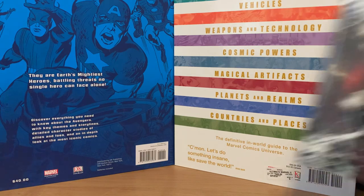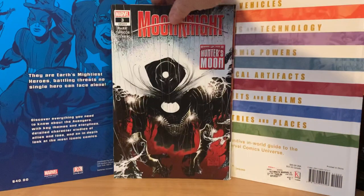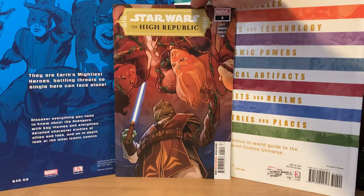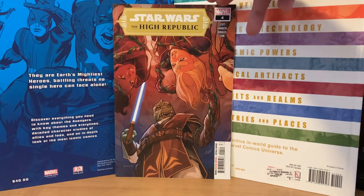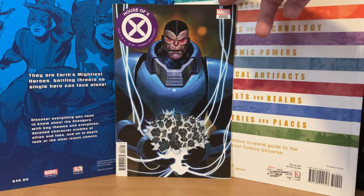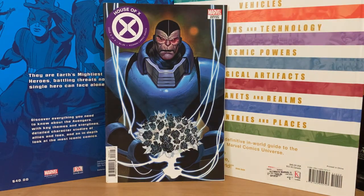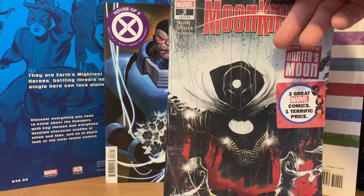This one was in Canton, Michigan at a Meijer store. This was the last one I bought — I picked it up about two days ago. We got Moon Knight number three, Star Wars High Republic number four, and then House of X variant edition with a nice Apocalypse cover.